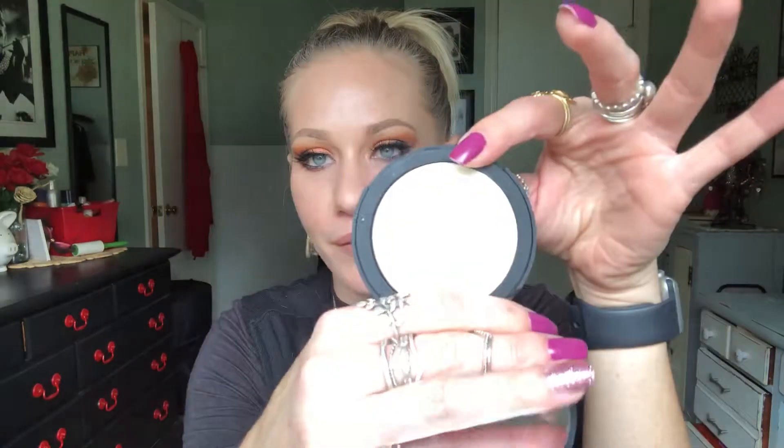Now this one is holy grail status — right up there with my Dermablend powder. I literally cannot live without this powder. This is the It Cosmetics Bye Bye Pores pressed powder. Not only does it mask my pores and make things look smoother, but it actually helps keep me matte throughout the day. I've already created a little dent in this, which is crazy because I haven't had it that long. This is worth every single penny and I am obsessed. I cannot do my makeup and leave the house without it.